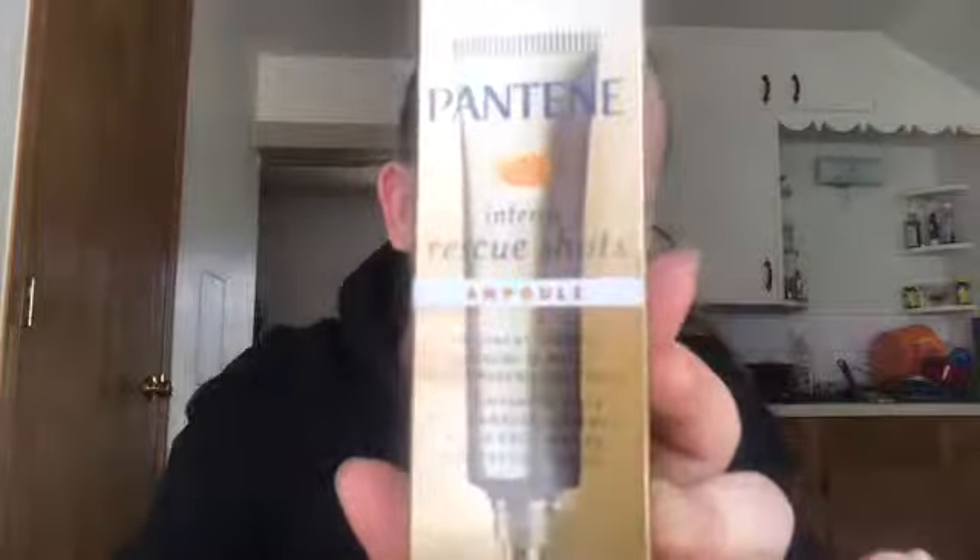I got Pantene Intense Rescue Shots. It looks like this. It says treatment targets extreme damage and helps prevent split ends. That's cool.